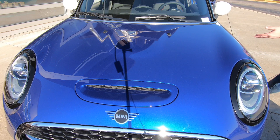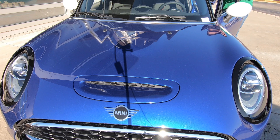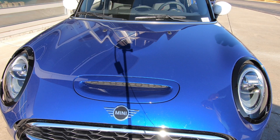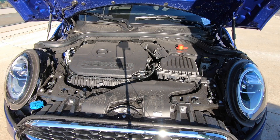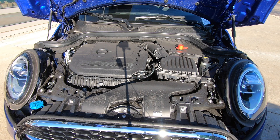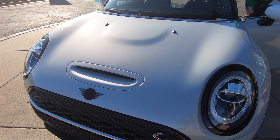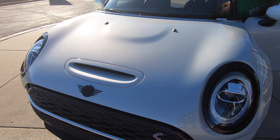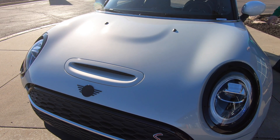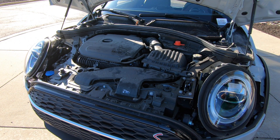Under the bonnet of the four-door, we have a 189-horsepower, 207 foot-pounds of torque, two-liter four-cylinder turbocharged motor — a very peppy little engine. Under the bonnet of the Clubman, we have the exact same engine: the same 189 horsepower, the same 207 foot-pounds of torque, the same turbo, the same cylinders — with the added benefit of all-wheel drive.